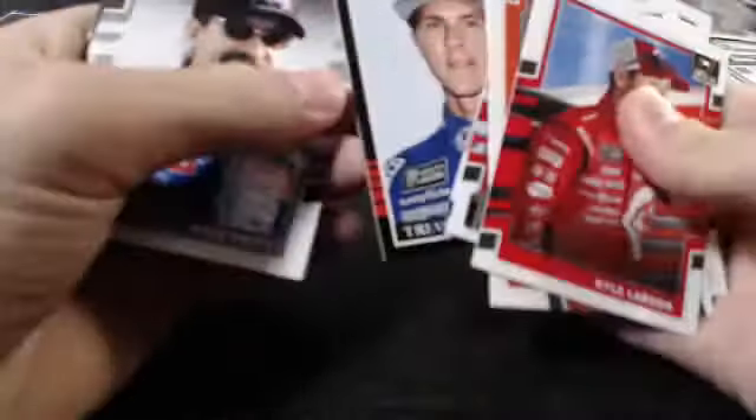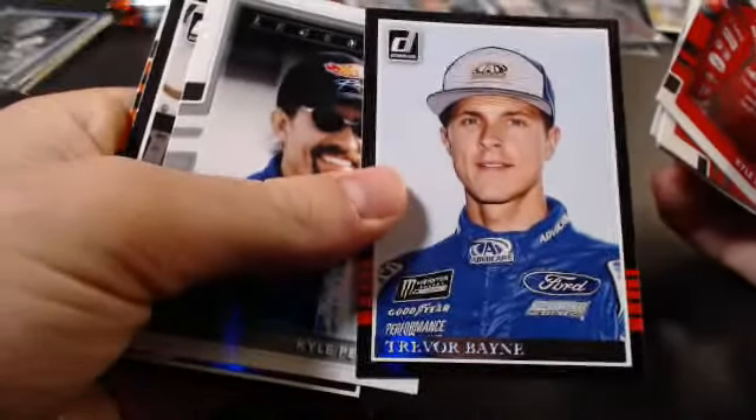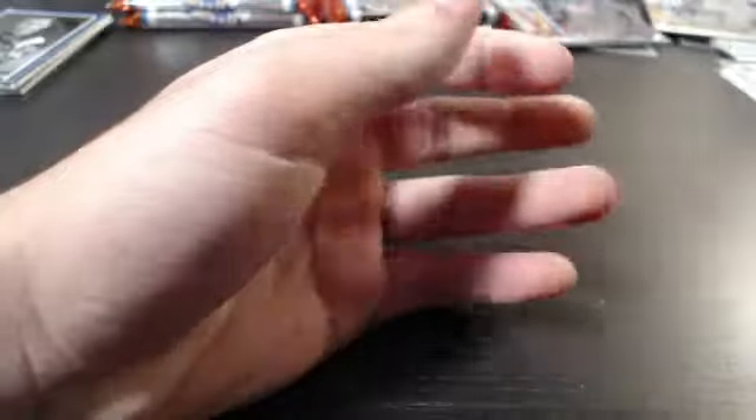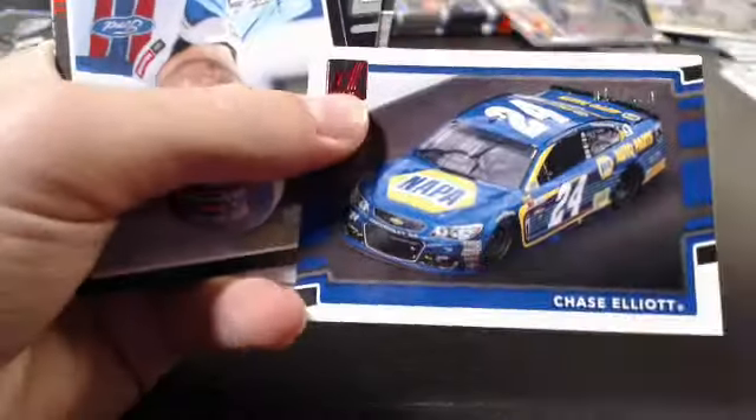Hey, there's a Trevor Bayne — who's got the B spot? Cameron, if you're interested in trading or selling that, just let me know. I don't have anything out of him for 2018 Donruss yet, so I need to get some cards for him. We've got 4 packs left. Make sure you guys check out the second break. Oh, there's a Race Kings Trevor Bayne too. And a Chase Elliott out of 299 — number 10 out of 299 red parallel, going out to Jeremy Hodge.